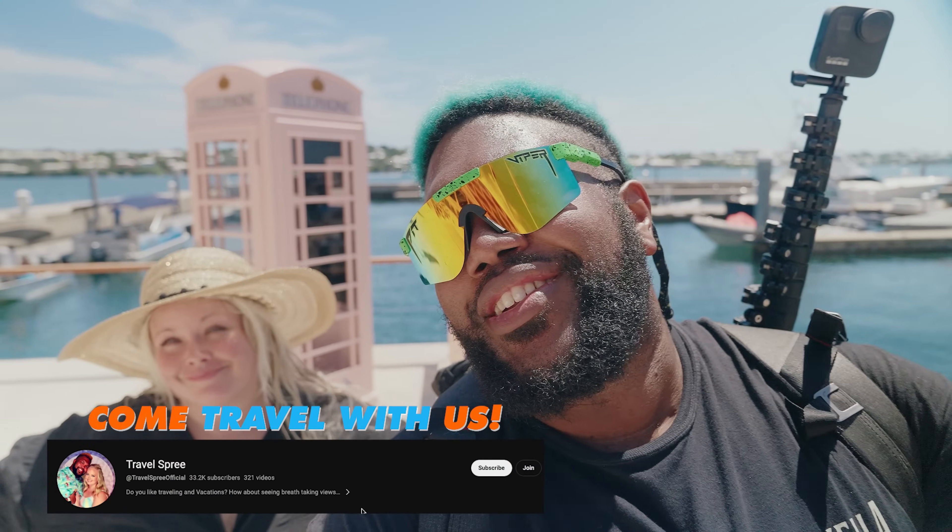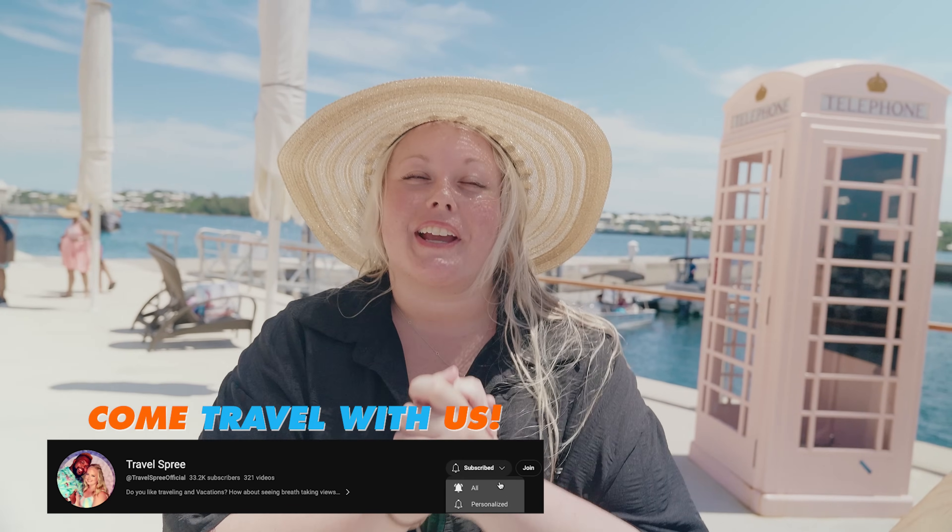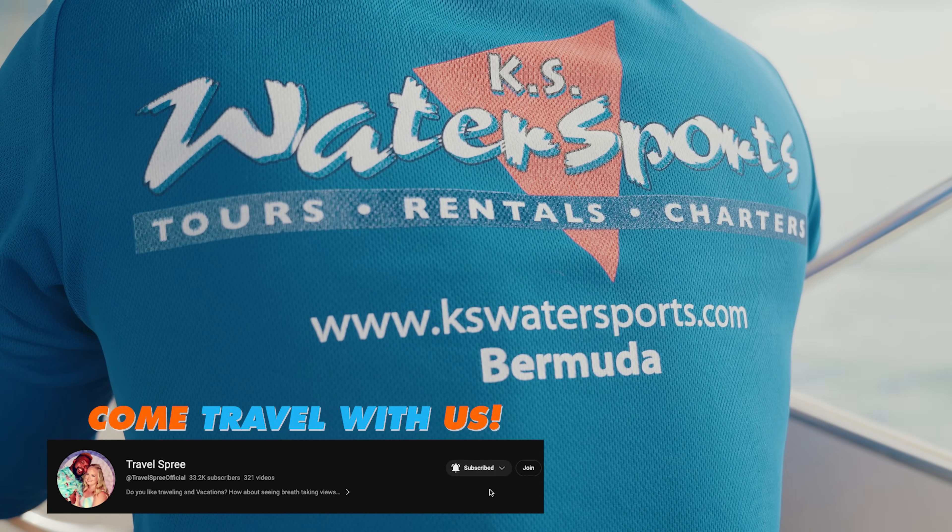What is up travel squad, we are back at it again! Today we are going out with Chaos Water Sports. They are a local excursion company here in Bermuda. We are specifically at the Hamilton location, that is behind the Hamilton Princess. Chaos Water Sports is an awesome company — they offer jet skis, boats you can rent and drive yourself, parasailing, and boats with a captain, which is what we're doing today.